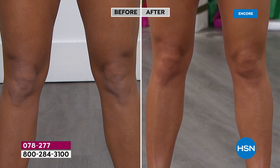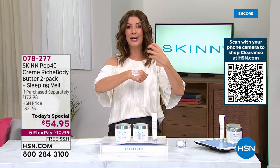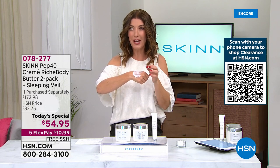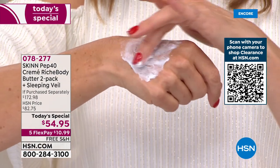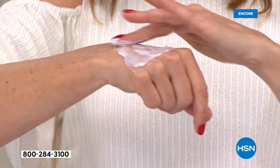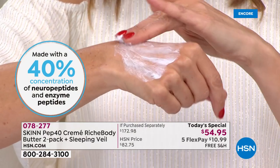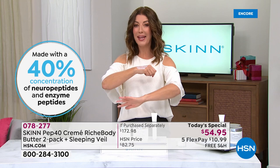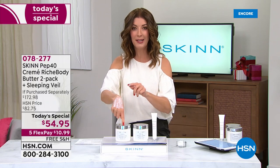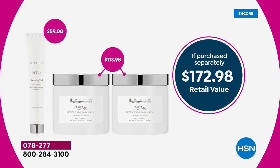Most body butters are not created with a 40 percent peptide complex. This is the only one of its kind — it's in a class by itself. You are getting a treatment for your skin. If you're going into winter with very dry skin, or you want that wonderful veil of protection that lasts all day, jump right in today. These are the best skin deals of the year. They've never done a Pep 40 Body Butter today's special anywhere near this price.